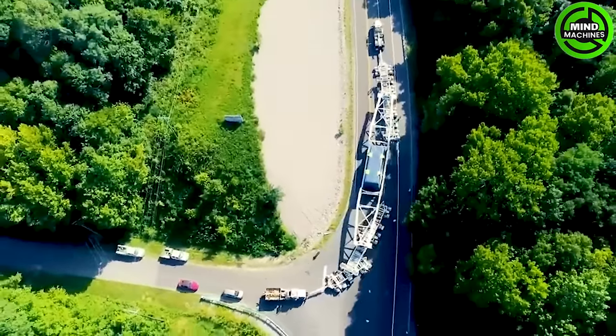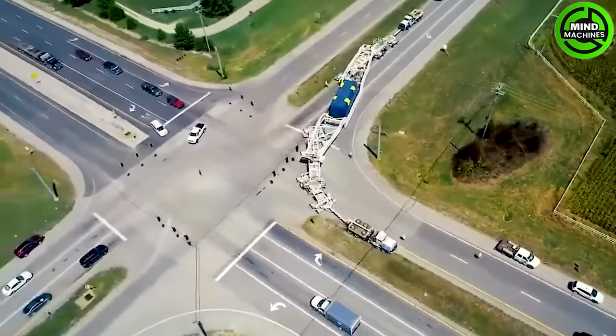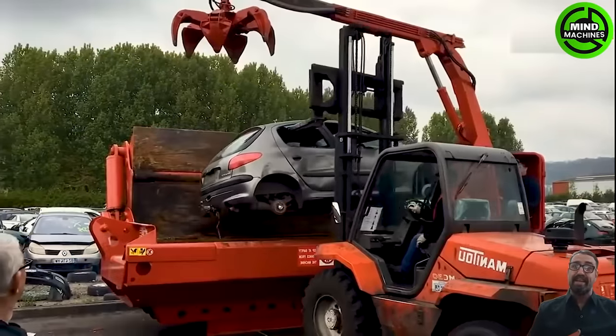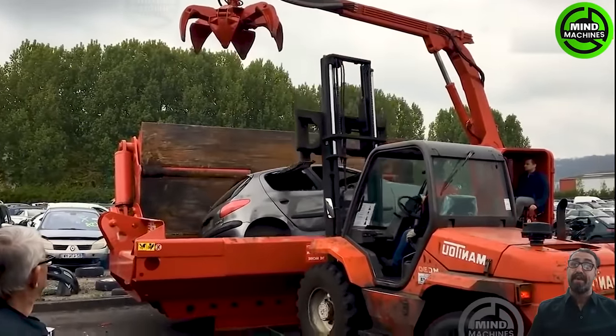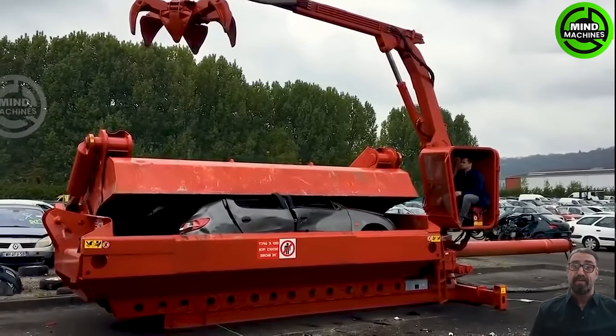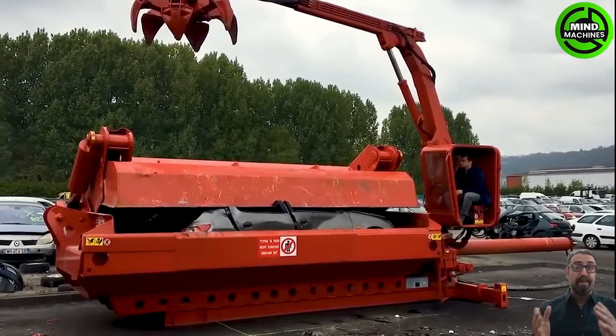Here is how the biggest oversized loads are transported. This is how people handle all discarded cars using this heavy-duty crushing machine.